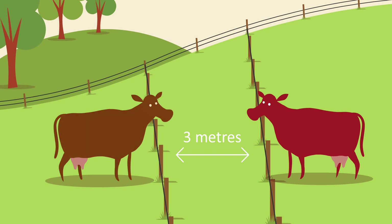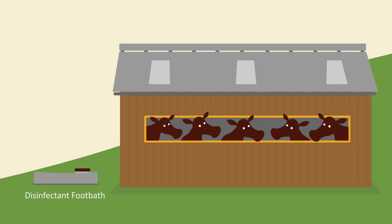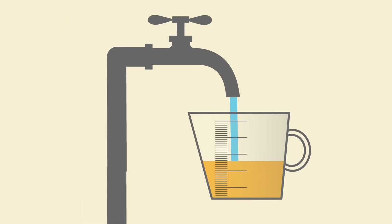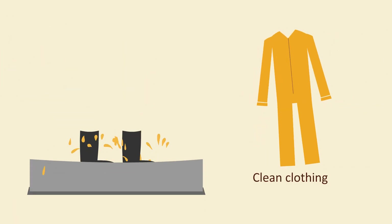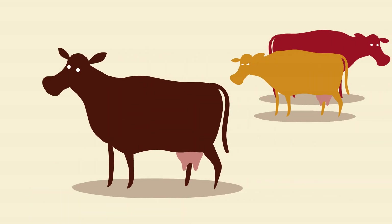Double fencing with a gap of at least 3 metres is recommended. To help prevent the spread of the BVD virus, always use a disinfectant foot bath and brush at the entrance to the shed housing potentially infected animals. Check your disinfectant is effective against the BVD virus and is at the correct concentration. Wash or change clothing before entering and exiting and always deal with healthy animals first.